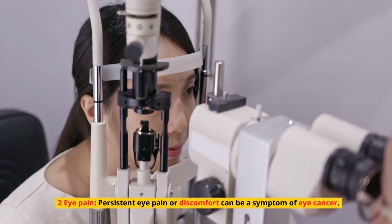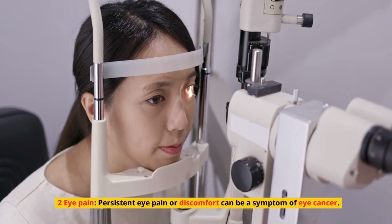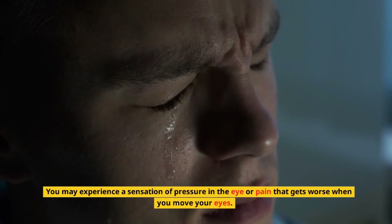2. Eye pain. Persistent eye pain or discomfort can be a symptom of eye cancer. You may experience a sensation of pressure in the eye or pain that gets worse when you move your eyes.